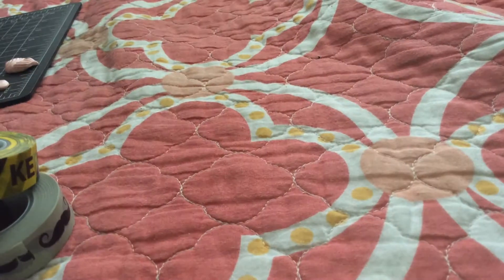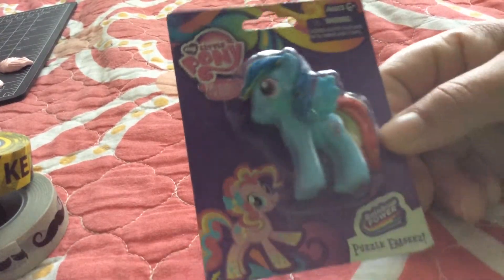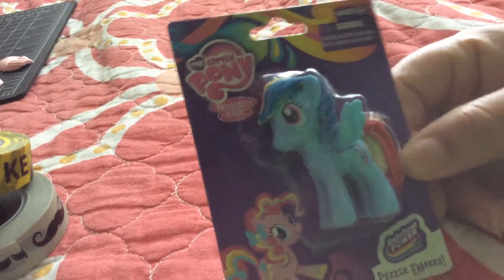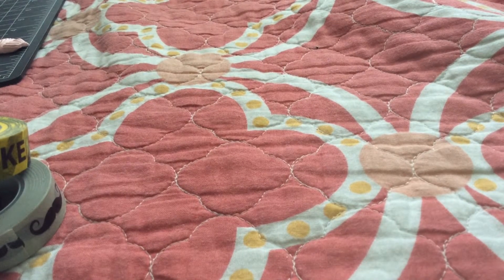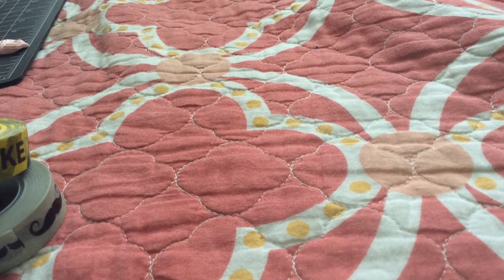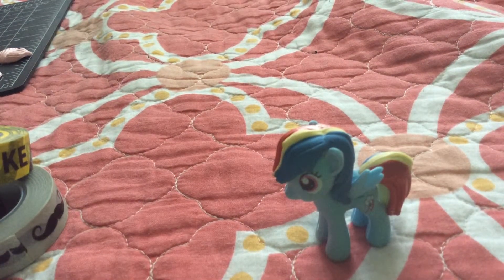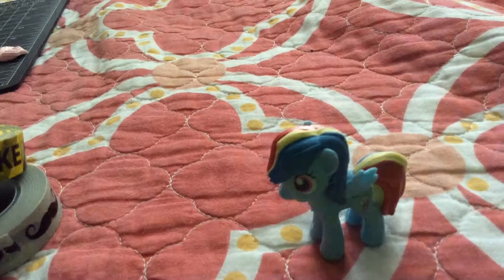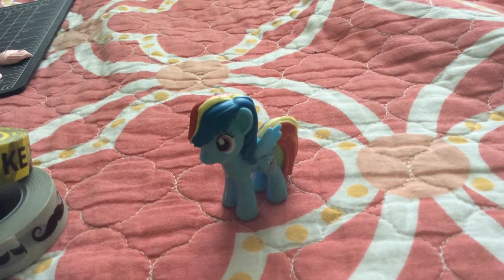And I got this beautiful eraser. I love My Little Pony — my favorite is Rainbow Dash — and I found her! This is an eraser, and I'm basically gonna use it to decorate my craft room. I'm just gonna put it on top of my desk. Isn't she adorable? I'm not gonna use it as an eraser, I'm just gonna display it on my desk. She's so cute!